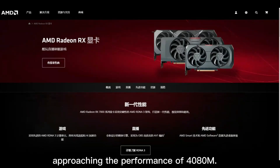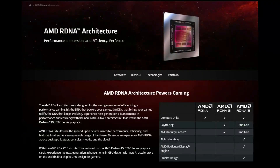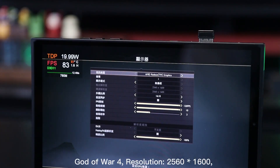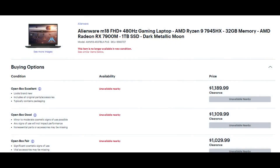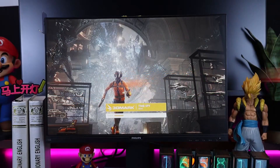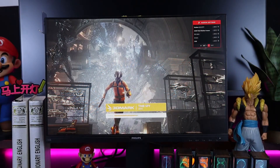The card is reported to have a 180-watt TGP, similar to the power consumption of the flagship RX 7900M. Unfortunately for gamers, the RX 7900M is limited to just two high-end gaming laptops, which are also very expensive. Therefore, the RX 7800M, sold as an external GPU, has the potential to gain wider popularity.